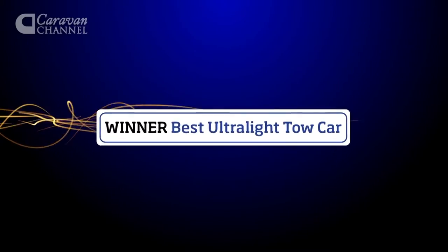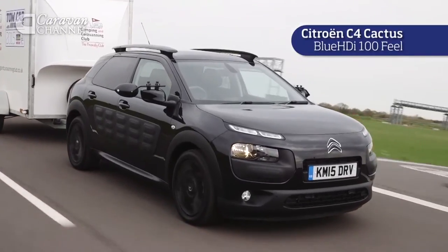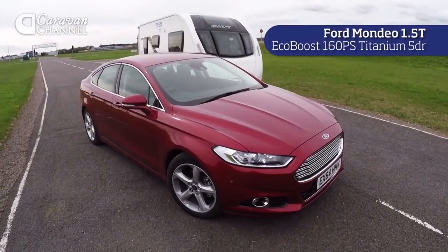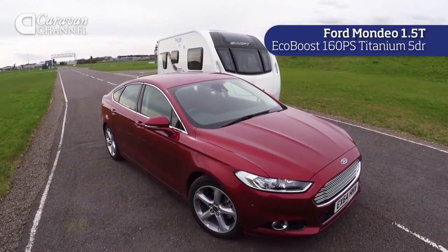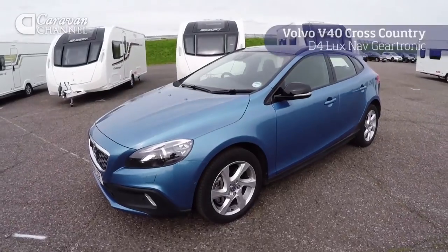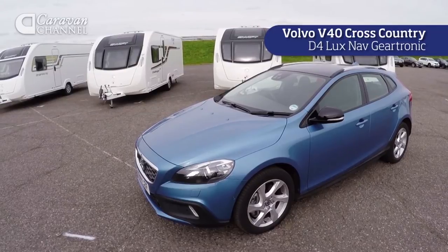In addition to the main weight categories, there were three special awards this year: one for the most environmentally friendly, one for the best petrol tow car, and one for the best ultra-light tow car. This year's best ultra-light tow car is the Citroën C4 Cactus BlueHDi 100. Our top petrol tow car for 2015 is the Ford Mondeo 1.5T EcoBoost. The winner of this year's green award is the powerful but fuel-efficient Volvo V40 Cross Country D4.